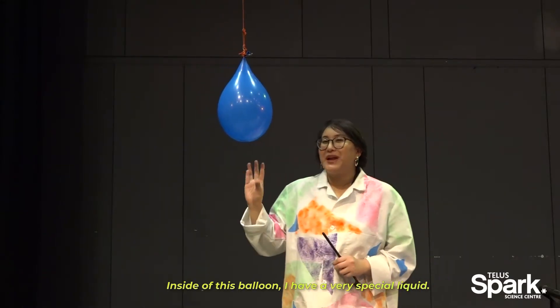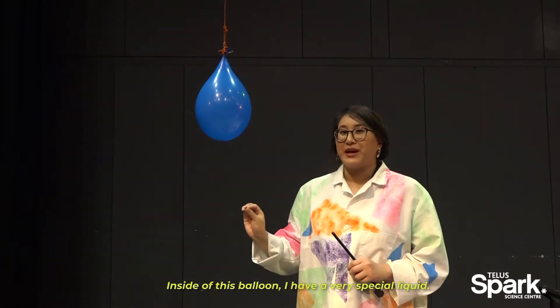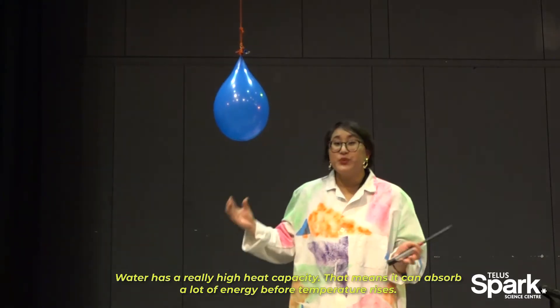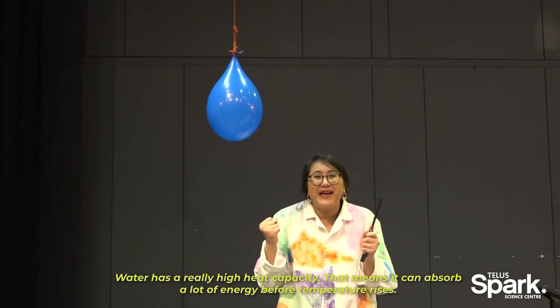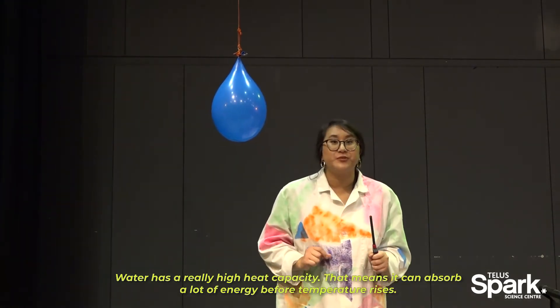Inside of this balloon, I have a very special liquid. Any guesses what it might be? Water has a really high heat capacity. That means it can absorb a lot of energy before the temperature rises.